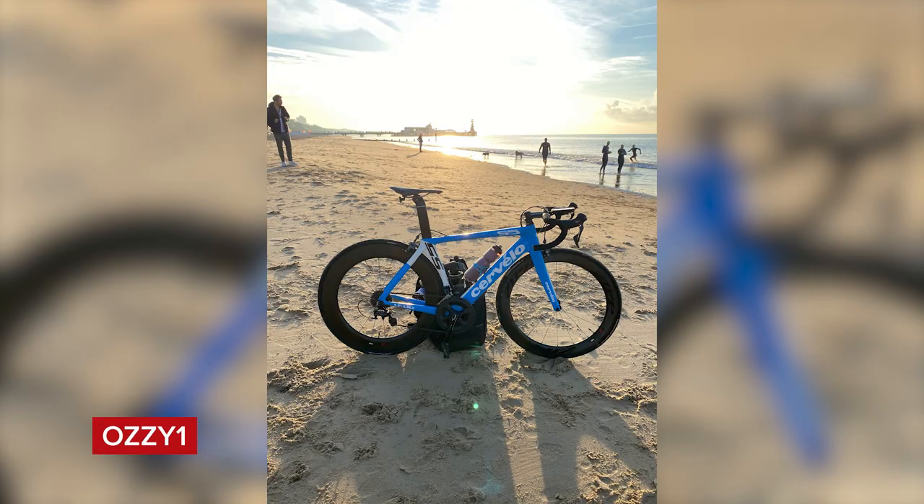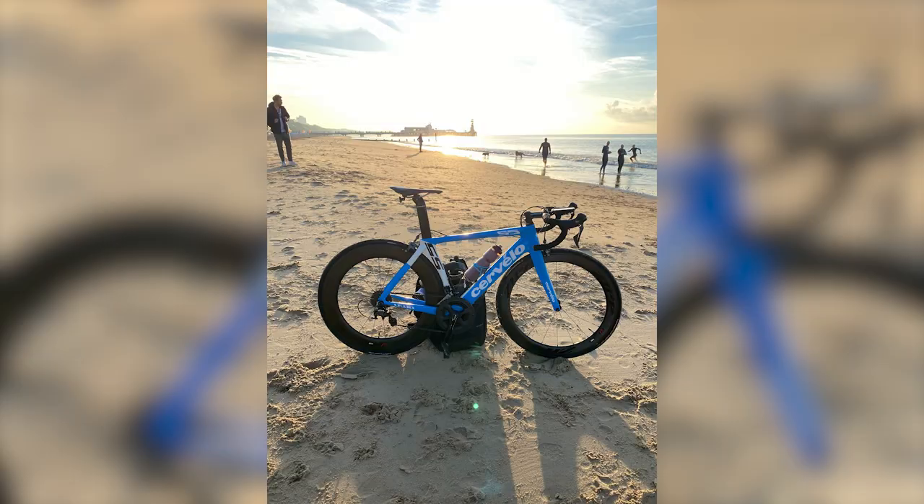Next, Aussie One with a Cervelo S5 on the beach — that is definitely not a shadow stand; it appears to have malfunctioned and turned into a bag. I do like the bike though — deep wheels on the back, shallow on the front. It's a nice for me. Who's that photo bomber in the background enjoying the lovely sunset? It looks like there are people swimming too.